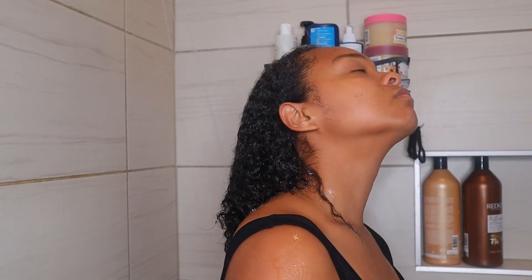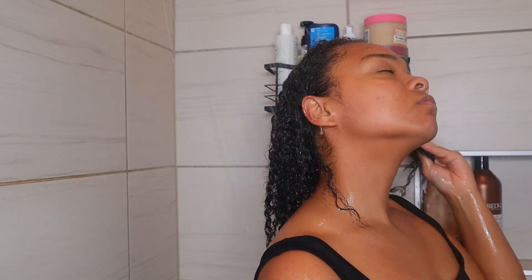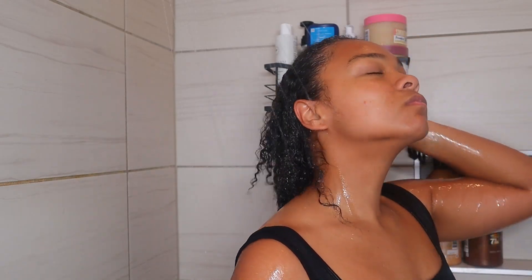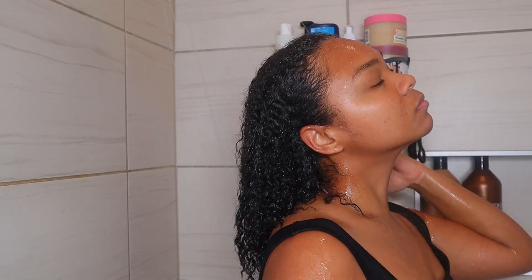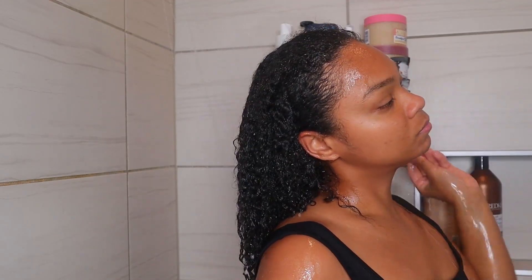So let's just get into the wash day. It's going to be my shampoo, conditioner, leave-in, and styler. I'm starting off by wetting my hair — remember what I told y'all: make sure you are fully saturating your hair longer than you need to before you apply your first product.